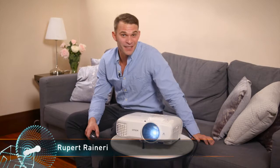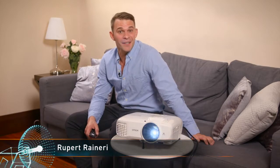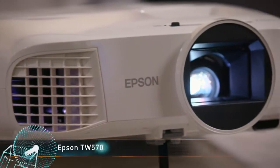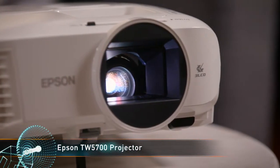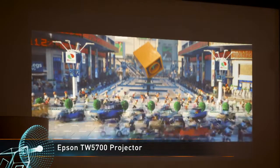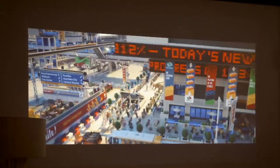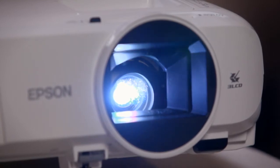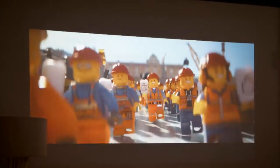Epson's latest home theater projector provides a bright, clear, and large image on a budget. The Epson TW 5700 delivers up to three times brighter colors and reliable performance, with native 1080p resolution, up to 2700 lumens of brightness, and a screen size up to 330 inches.